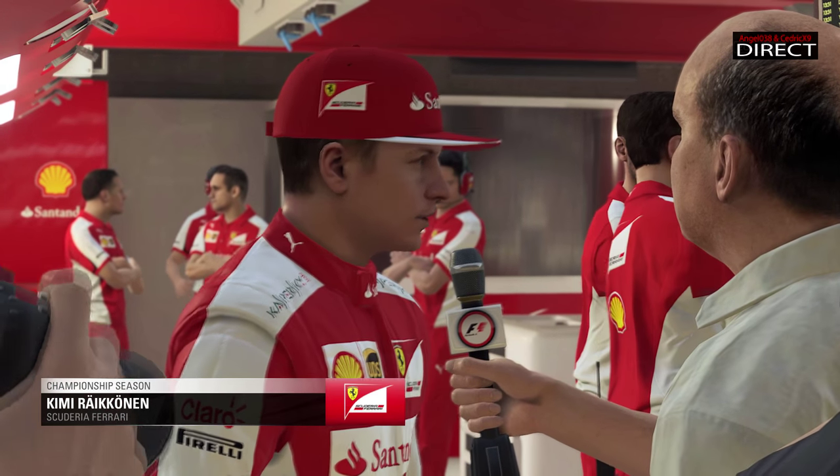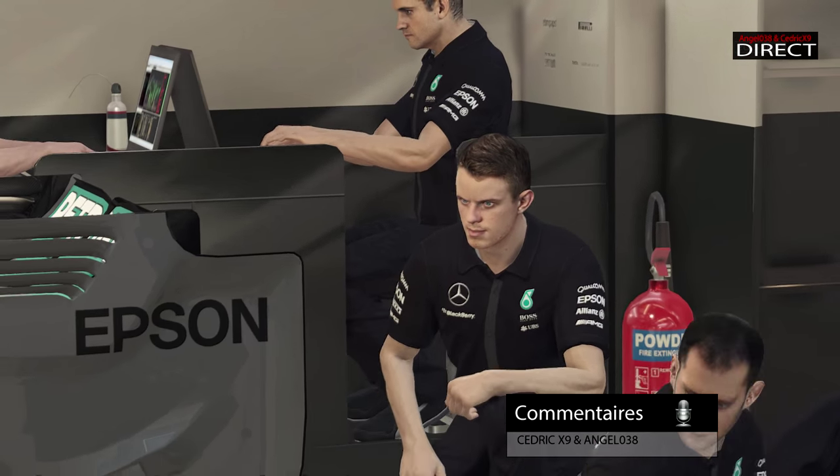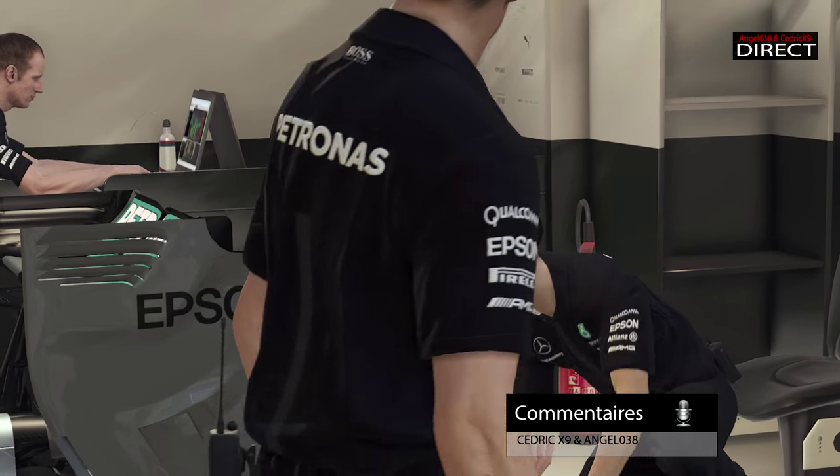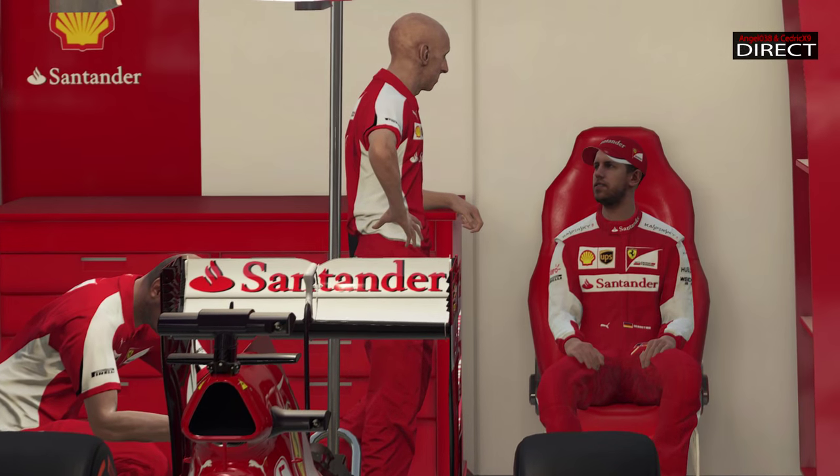Bonjour et salut à tous, ravis de vous retrouver ici à Barcelone, cinquième manche de notre championnat, en compagnie de Sébastien Vettel. Et cette fois-ci, c'est le deuxième GP commenté de la saison à Barcelone.